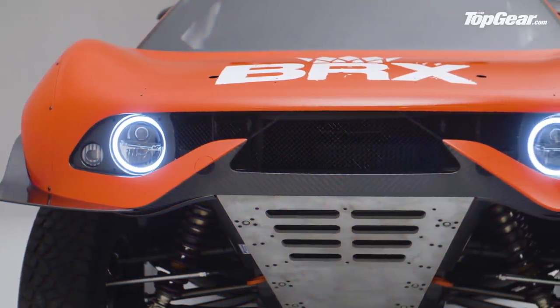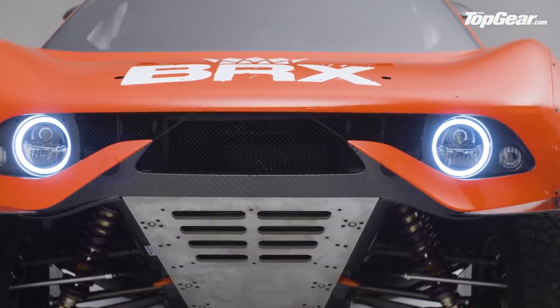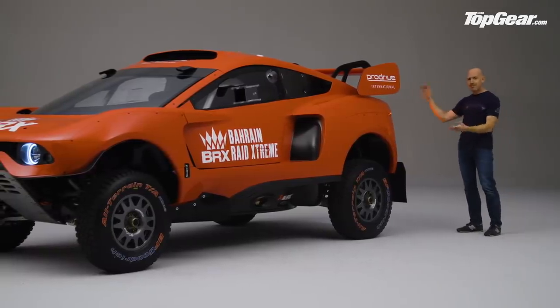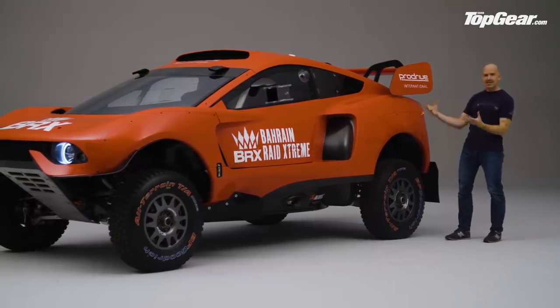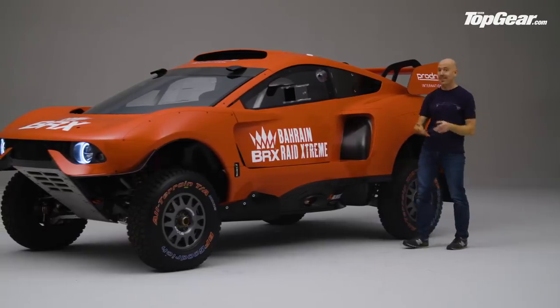What we have here is a two-ton four-wheel drive off-roader that can go a hundred miles an hour across pretty much anything in front of it. So you might be wondering what it's for. Well, it's clearly a tough truck, so it's going to do the toughest race on the planet — the Dakar.